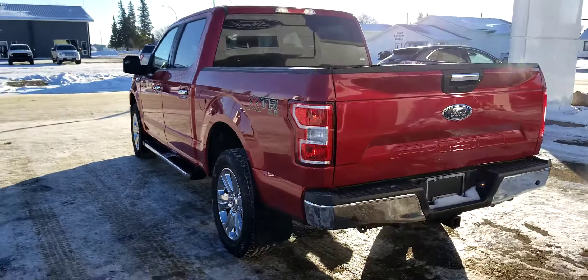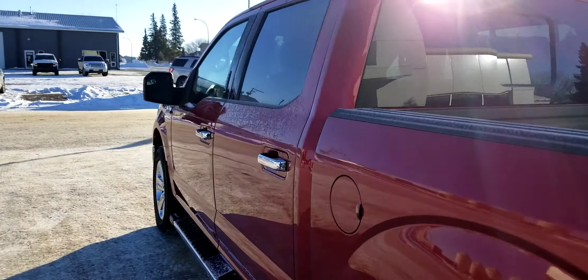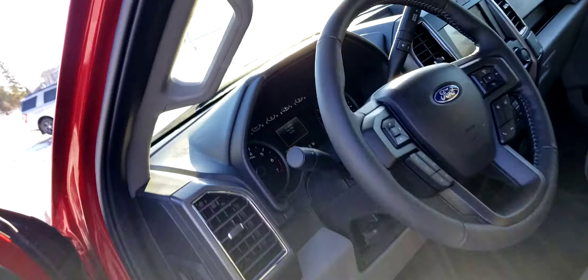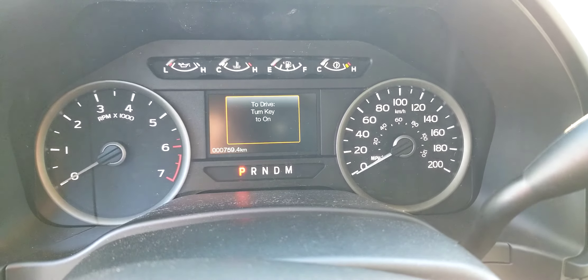Have a look at this and let me know what you think — I can work out some juicy pricing on it. I actually got this truck from Wayne Rate at another Ford dealership. Let's check the exact kilometers — it's got 759 kilometers on it, just from the transport from the other dealership to here. Alright Derek, we'll talk to you soon!